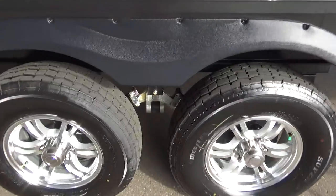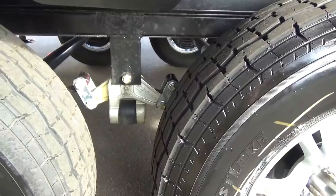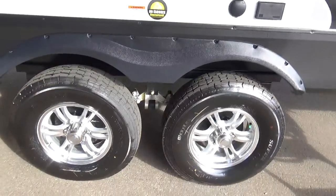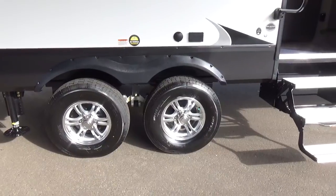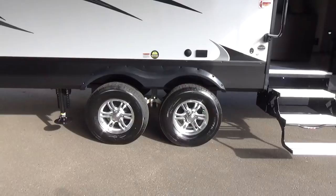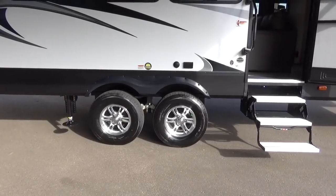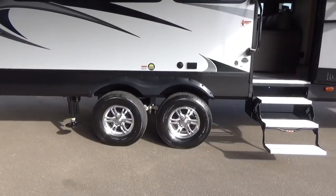It does have the Dexter suspension on it as well. What's nice about that is it allows the tires to more freely flow within the wheel well. A lot of times people are towing trailers down gravel roads with potholes, through campgrounds with speed bumps. This system really helps create a much smoother ride with less road vibration going up inside your trailer — a really slick towing system, and North American made with an absolutely superb warranty.